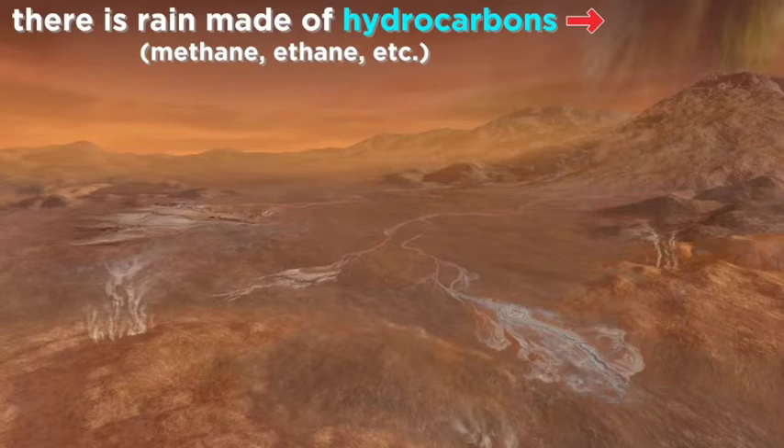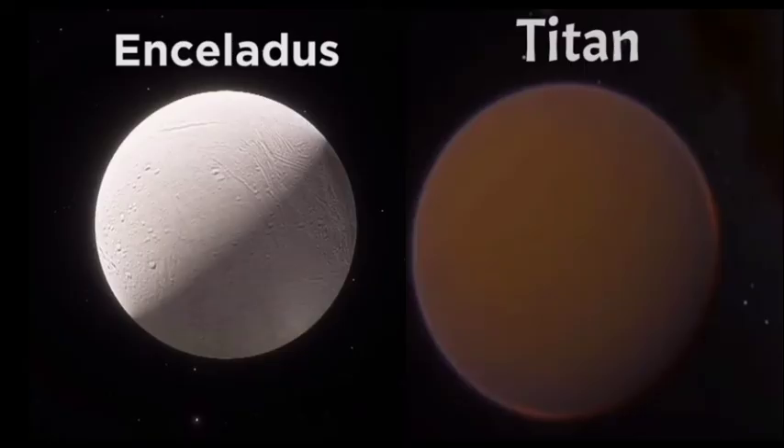Titan's clouds rain down liquid hydrocarbons like methane and ethane, making Titan the only body in the solar system other than Earth to clearly have bodies of liquid on its surface. Both Titan and Enceladus have underground oceans that would make them potentially capable of sustaining life.